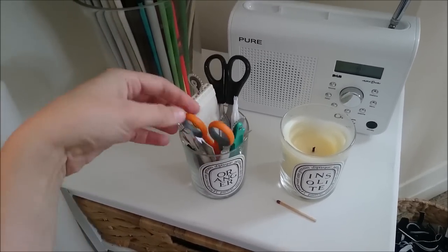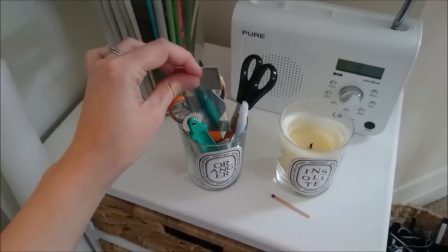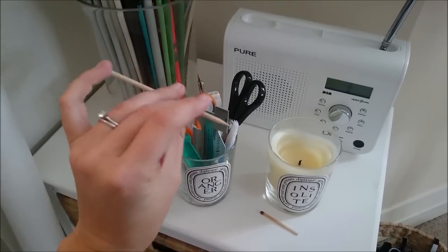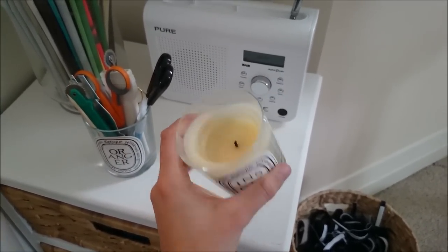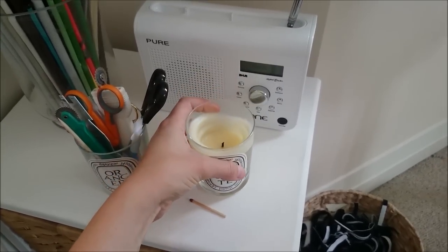So things like more tracing wheels, cutting scissors, seam gauge, and an orange stick for pushing out those fiddly corners. And then here I've got a little candle which I like to have burning while I'm sewing — smells like cloves and cinnamon and all those lovely things.